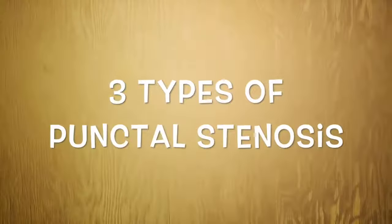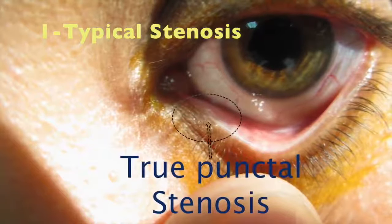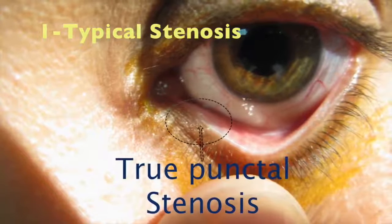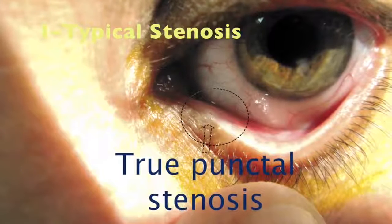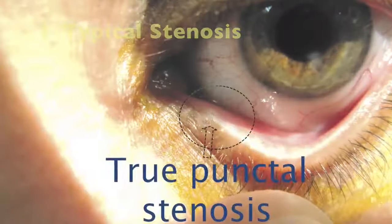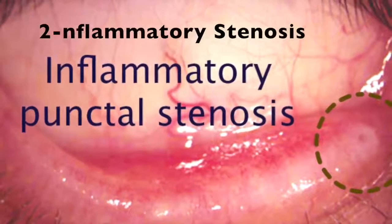I am classifying — this is my own classification — punctal stenosis into treatment types. The first is anatomical, or true punctal stenosis. As you can see in the video, the punctum is stenotic or narrowed; there is tissue encroaching over the punctum and it is totally obstructed.